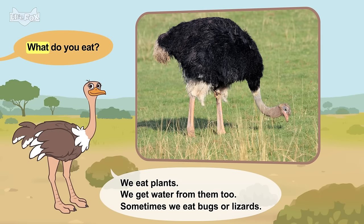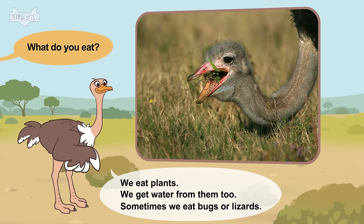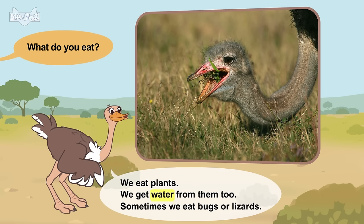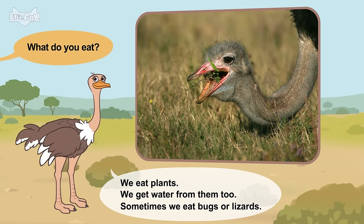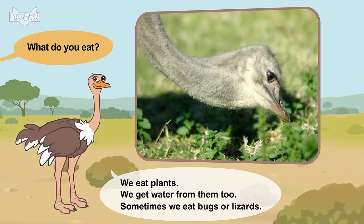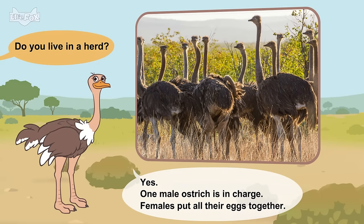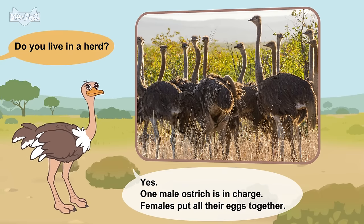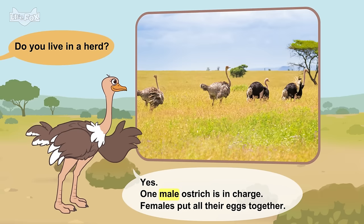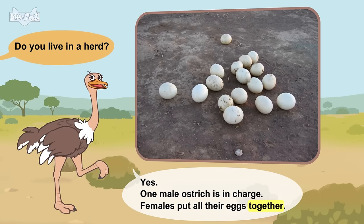What do you eat? We eat plants. We get water from them, too. Sometimes we eat bugs or lizards. Do you live in a herd? Yes. One male ostrich is in charge. Females put all their eggs together.